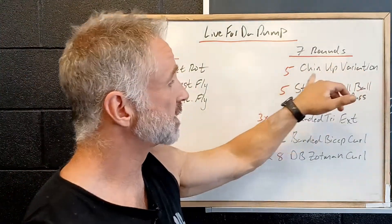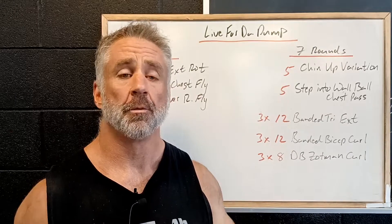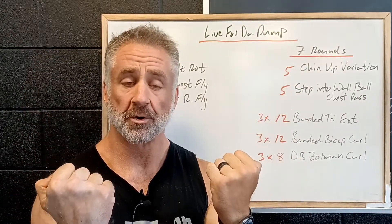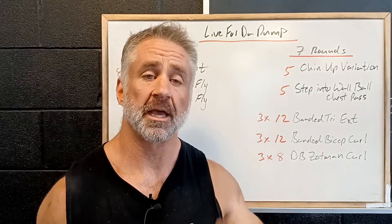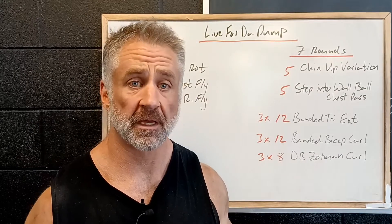And then we're going to go on seven rounds, five chin-up variations. So whatever your most appropriate chin-up — we could be doing pull-ups, we could be doing neutral grip, we could be doing supinated grip chin-up. We could use the bar to scale, use bands. We want to try and get five reps. We've got seven rounds, try a bunch of different things.